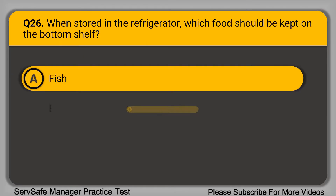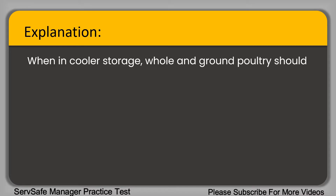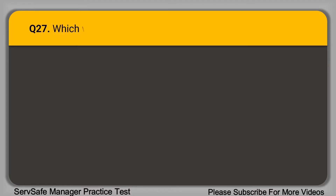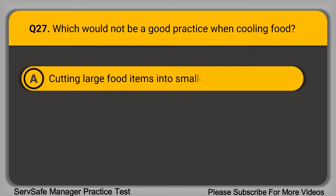Question 26: When stored in the refrigerator, which food should be kept on the bottom shelf? A. Fish. B. Eggs. C. Chicken. D. Cut vegetables. The correct answer is option C, chicken. When in cooler storage, whole and ground poultry should be kept on the lowest or bottom shelf to prevent cross-contamination by raw juices potentially leaking or dripping onto ready-to-eat foods.